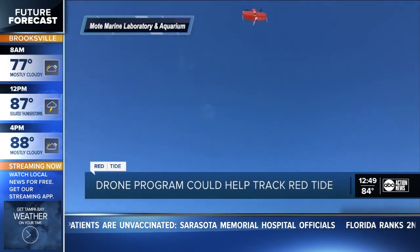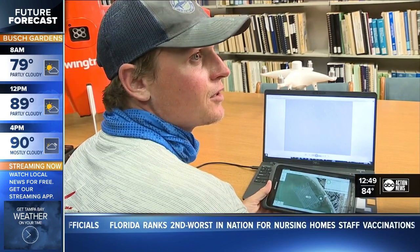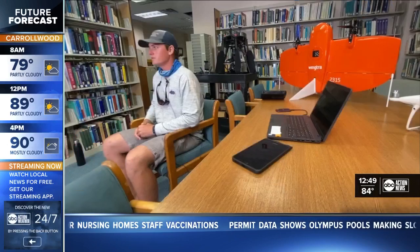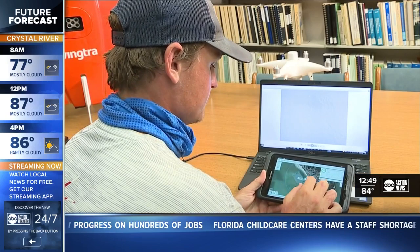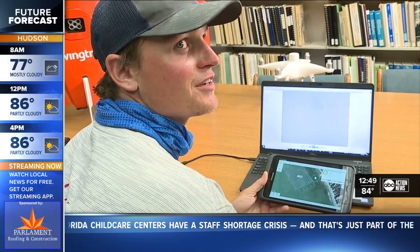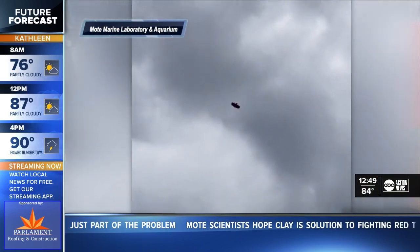A view from the sky may help form a picture for those on the ground when it comes to toxic algae. Cody Cole is a staff biologist at Moat Marine Laboratory and Aquarium. This is essentially the same data that the satellites give you, just on a finer scale, much more real time and faster. Like a satellite might make that whole thing one pixel, whereas I have 212 images within there. Right now he's working on a drone program. Moat launched them near Lido Key recently — this was the first flight actually over a red tide bloom.